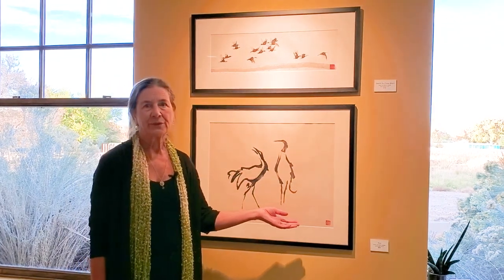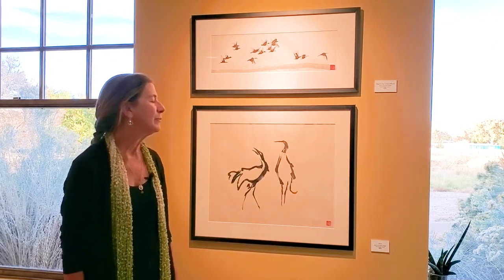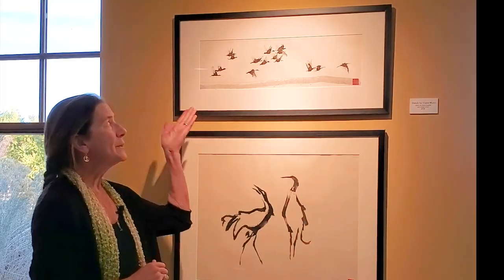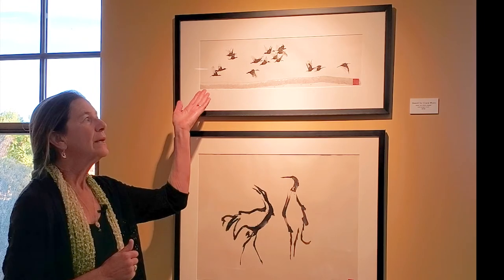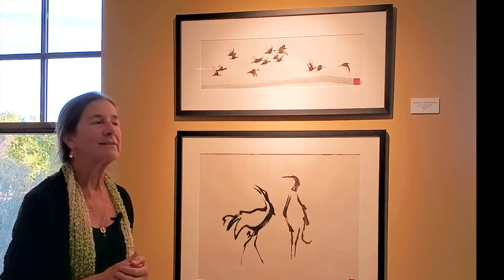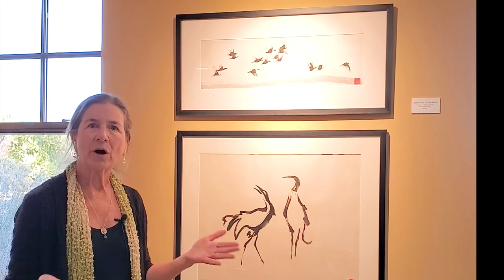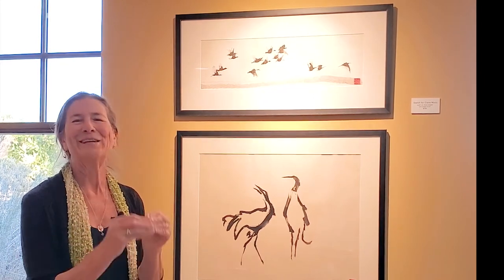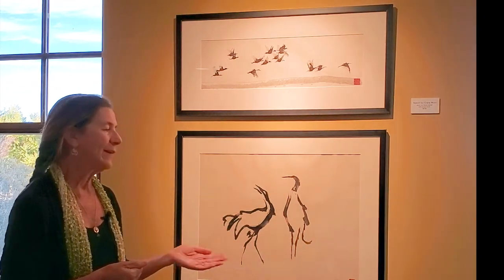For years I did collaborations with a Zen priest, and this was a name that he gave me. This piece I wanted to show you because it's also crane music — it's a sketch I did when I was working on the larger piece. I start sometimes loose and then get more specific, kind of keep opening and then tightening up. This one is a gesture of courtship and I call it Flirt.